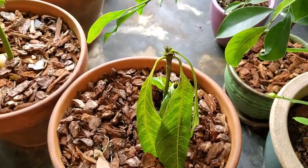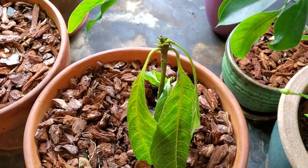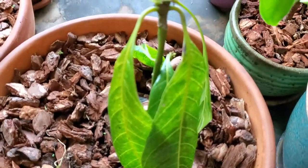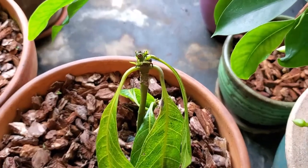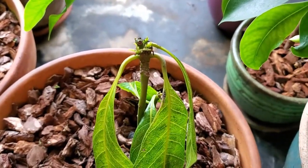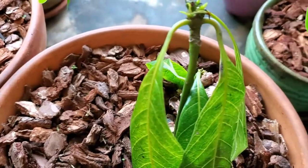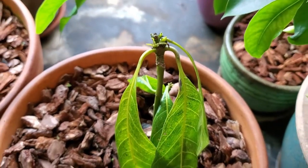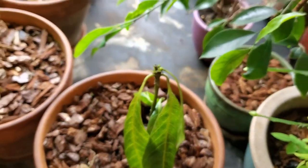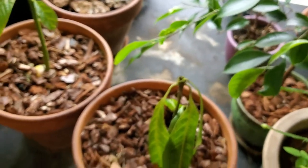This mango hasn't done a whole lot all summer — I'm going to guess it was just too cold. But at this point it is actually putting on some new growth now that it's inside in a warmer environment, so I might just have to grow this one inside as well. It's doing good now, getting some new growth, so that's really all I can ask for.